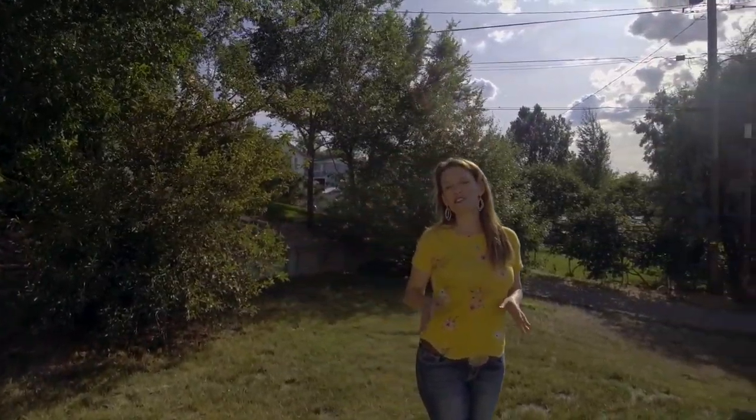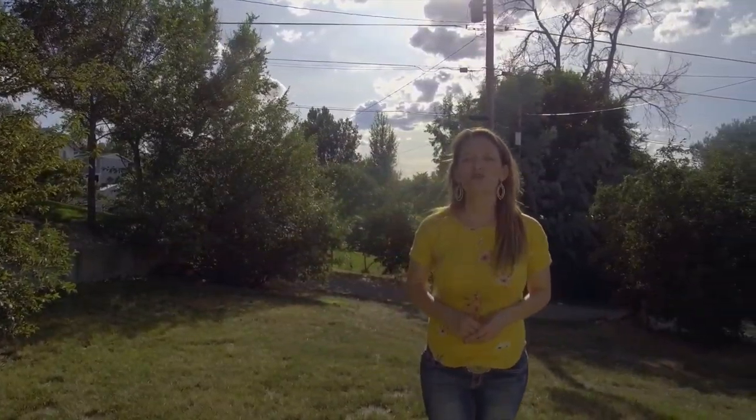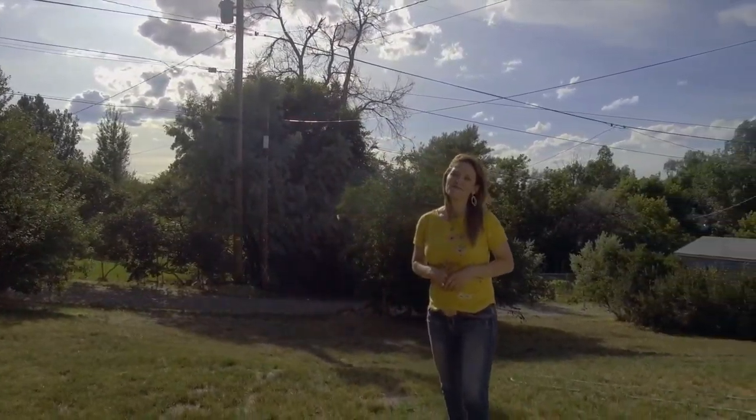We would love to show you this home today — it's not going to last long, so call or text us today. We want you to love where you live. Make it a great home buying and selling day. See you soon. Bye.